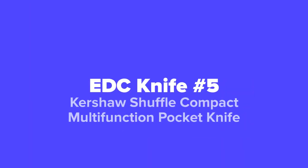The first EDC knife that we're going to show you today, coming in at our number five spot, we've got the Kershaw Shuffle Compact Multifunction Pocket Knife.